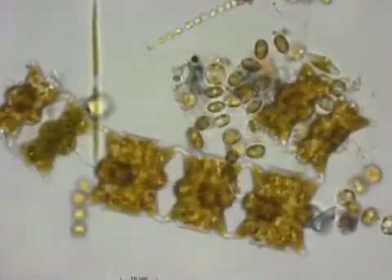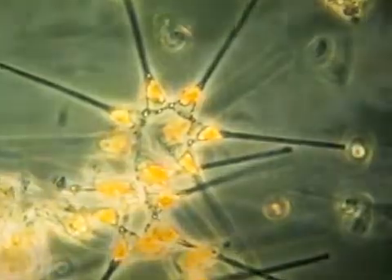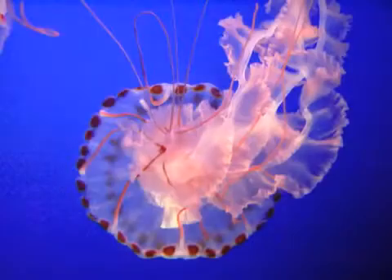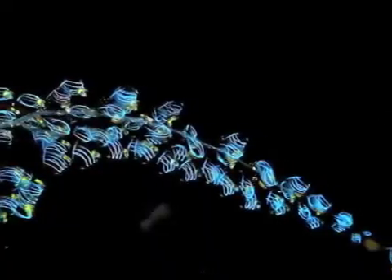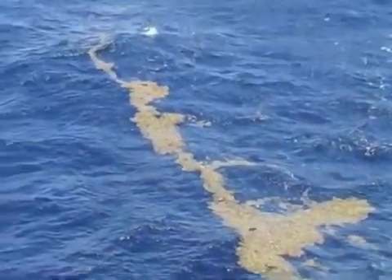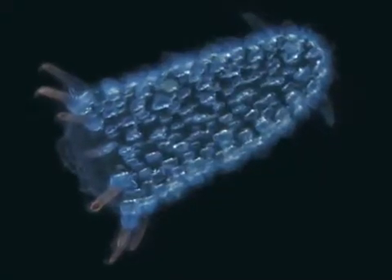Tiny plant-like organisms called plankton use sunlight to make their own food. Plankton are a very important food source for many other organisms in the ocean. Plankton, including jellyfish, and other organisms like floating seaweed live in the surface layer of the open ocean habitat and drift with the currents.